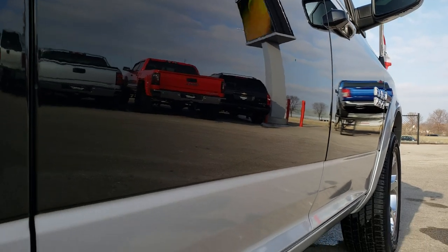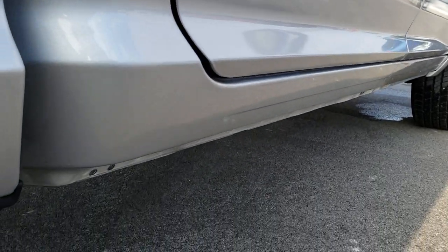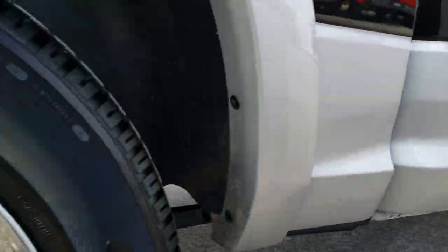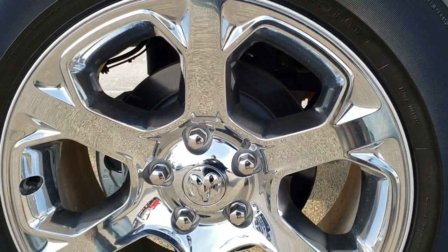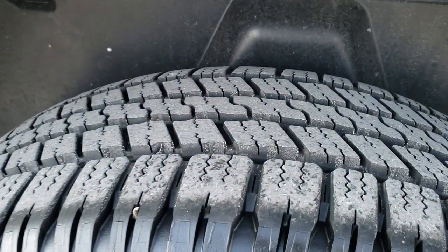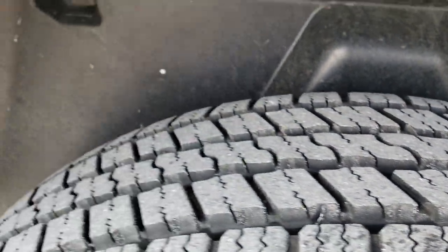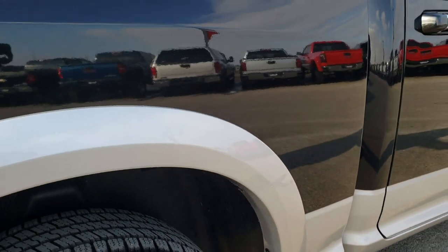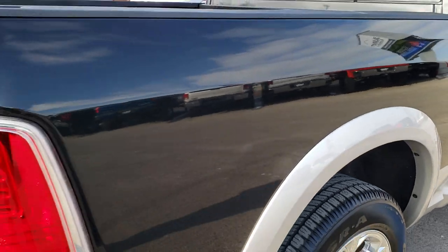Very clean down this side. No dents, no dings. All the lower rockers are in excellent shape. And this back rim is in nice condition as well. Back tires have just as much tread as the front tires, and you can see that it has the plastic wheel well liners, which keeps your frame and underbody looking like new.